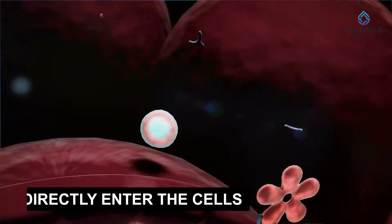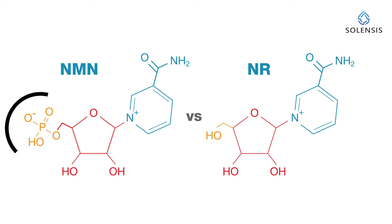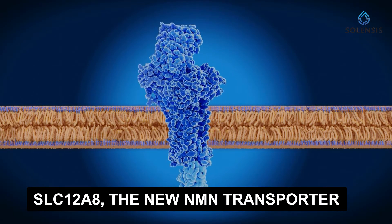Now that we've seen the different health benefits of NR and NMN, let's look at how they are converted into NAD+. According to recent studies, both NR and NMN can directly enter cells. For many years, NMN was considered too big to pass through cellular membranes — unlike NR — because NMN has an extra phosphate group. It was reported that the only way for NMN to enter the cell was by being converted first to NR. But new studies recently identified a transmembrane receptor called SLC12B8 that acts as a transporter for NMN, giving NMN the ability to directly enter cells just like NR.